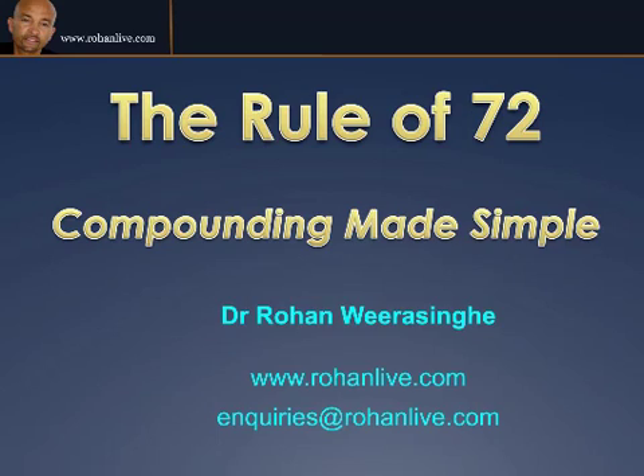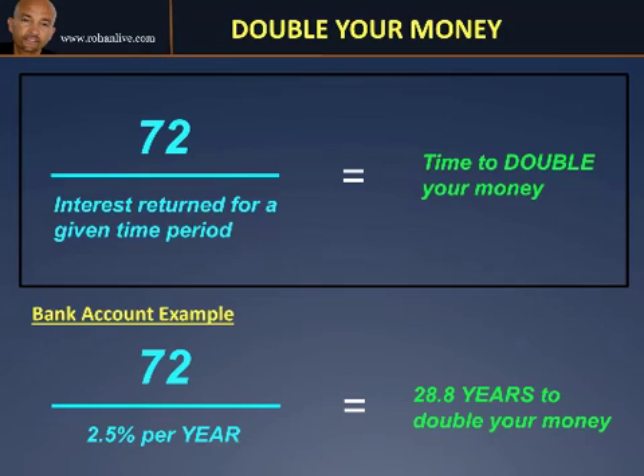If you watch the whole of this presentation, I'll share with you some actual statistics from an investment that I make, to show you how quickly the money can double simply by applying the Rule of 72. If you want to find out more at any stage, please email me at inquiries@rohanlive.com. The Rule of 72 helps you work out exactly how quickly your money can double, and it's based on a compounding formula.